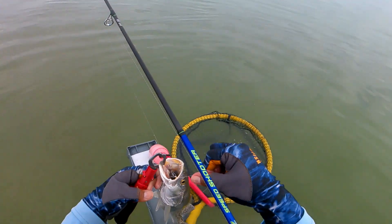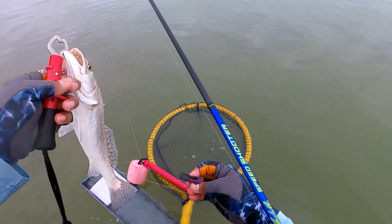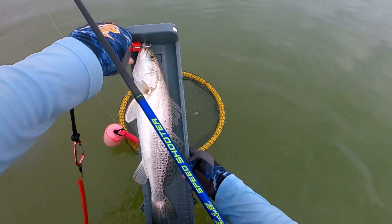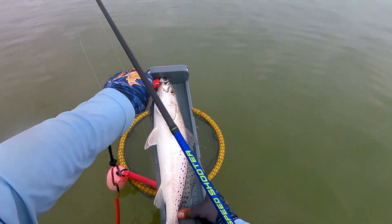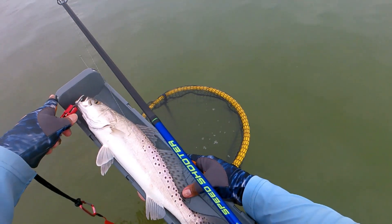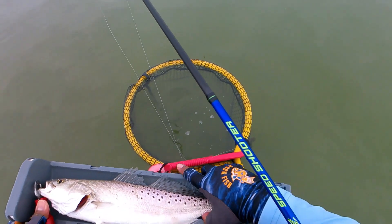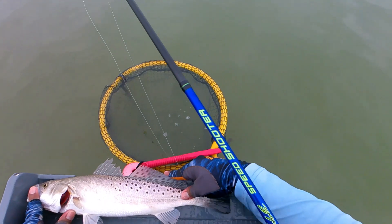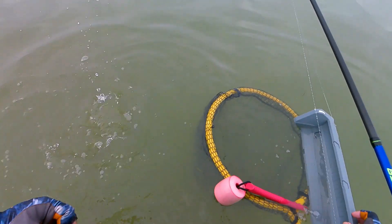There it goes on that undertaker — hooks it right in the corner of the mouth! I got a keeper — see you later!